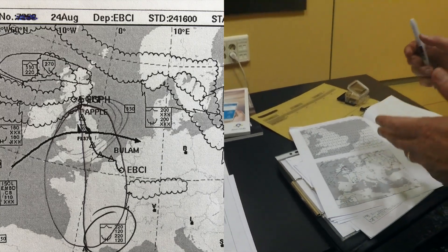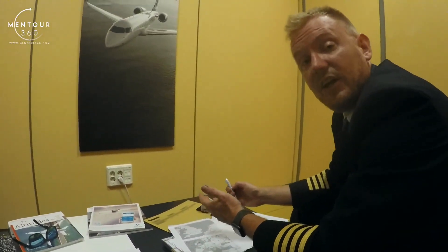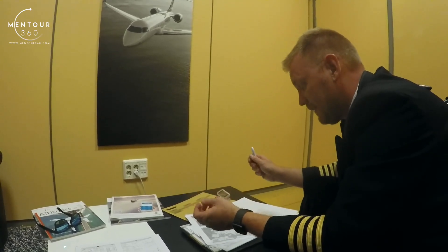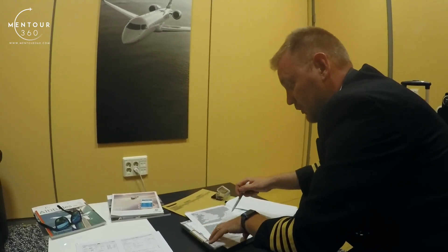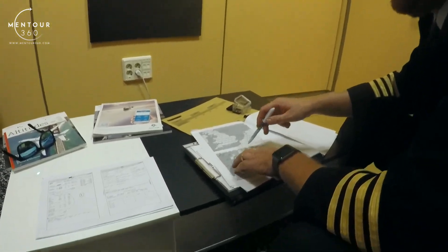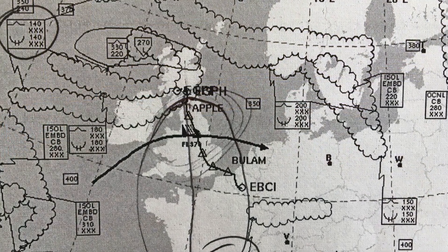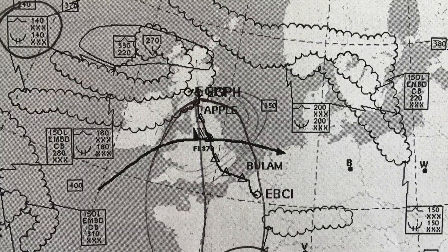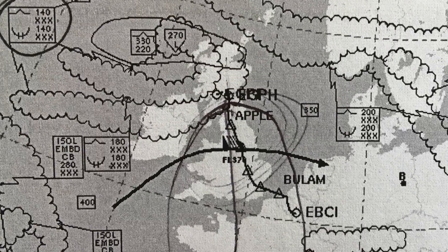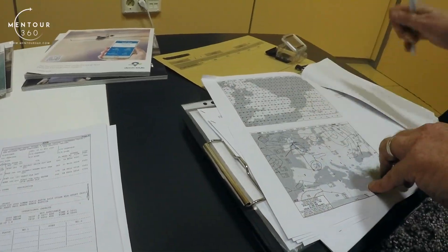I know that jet streams have a tendency to create clear air turbulence, so there might be, in association with this jet stream, a bit of turbulence, which is something I'm going to have to speak to my cabin crew about later on. But otherwise, generally, the picture looks quite good. There's nothing big here. I can see that up to the north, about in Ireland, there's a little bit of cloud areas that include a bit of turbulence and a little bit of icing, but there's nothing that's going to affect our particular flight — maybe just a little bit at the end.